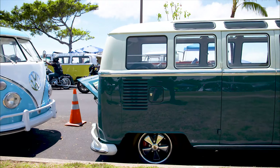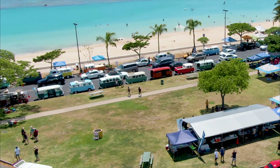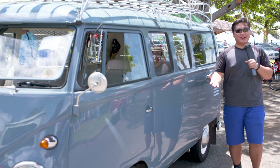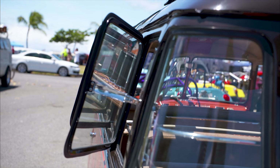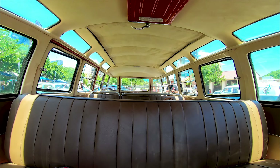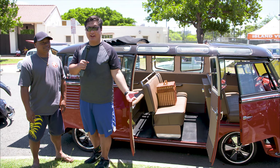Next we have the VW Bus. Many Volkswagen enthusiasts identify them by the number of windows they have. There are three different generations — right here we have the first generation, the split window. This generation of van can be modified up to 23 windows and can sell for $150,000 and more.